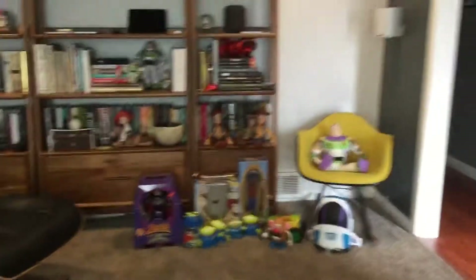Hi guys, it's Oliver right now and I'm going to show you my Toy Story collection. I have lots and lots of Toy Story collections — okay, here's my whole shelf of Toy Story toys.